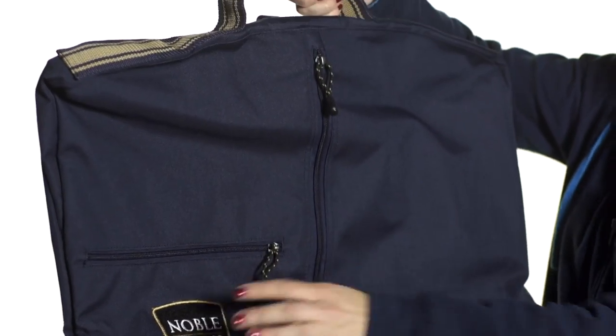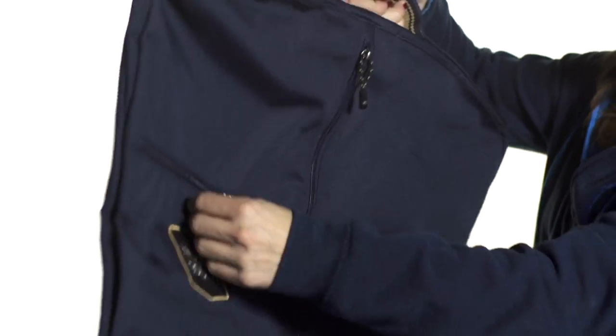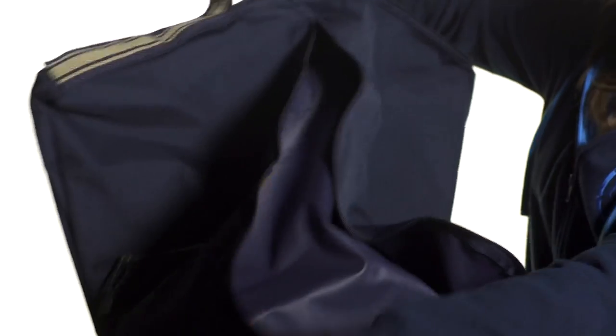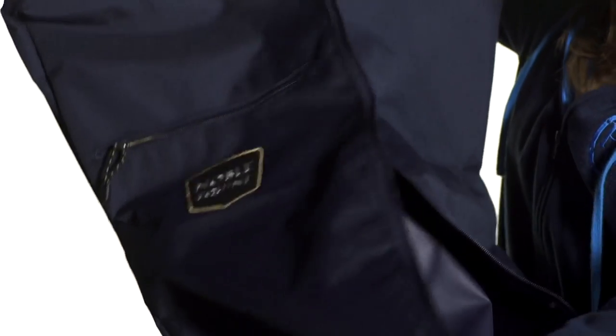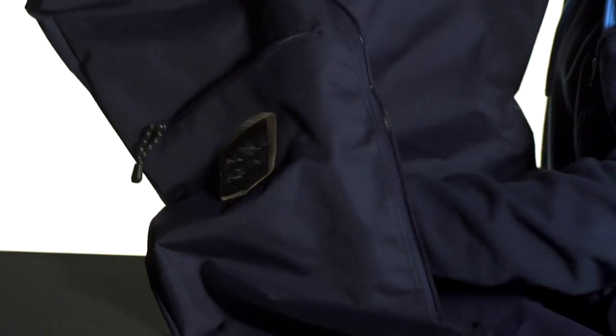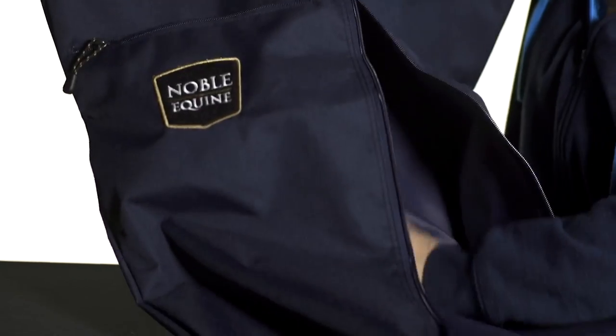It's got a handle for easy carrying and an outside pocket for keys or any other accessories. If you open it up you'll notice it's just really nice and smooth in here. It's definitely going to keep your show clothes protected from the elements. And just like the tall boot bag, it also contains a name plate so you can identify it if your barn has the same bag.